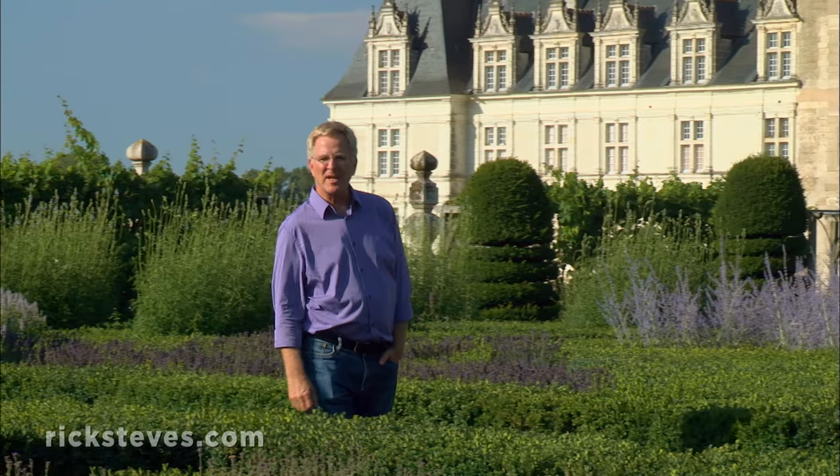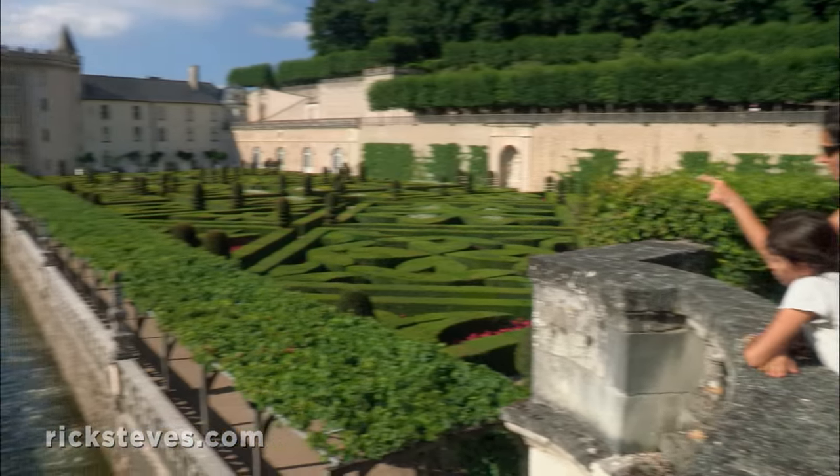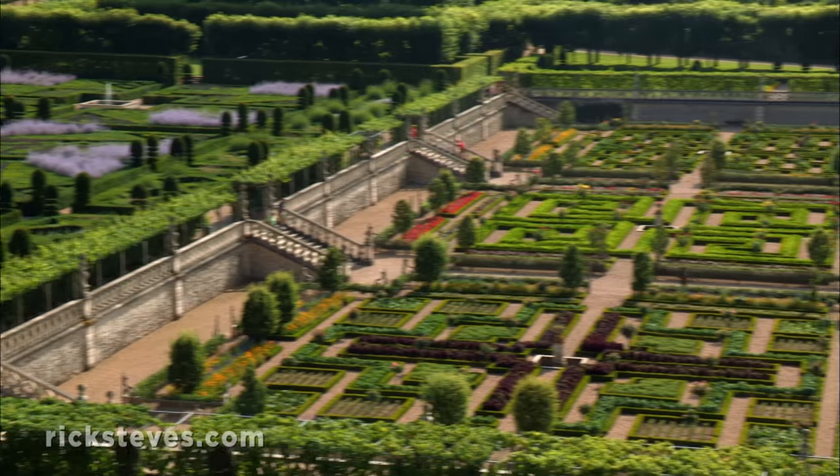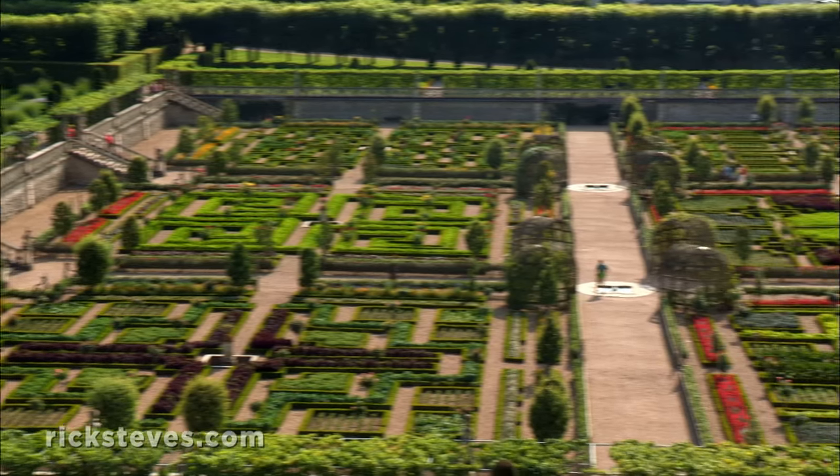Like so many chateaux around here, this was the pet project of a fabulously wealthy banker. Jean Le Breton worked for the French king, Francois Premier, in the early 1500s. Well-traveled Jean was inspired by Italian Renaissance gardens, so when he built his chateau, he created this.